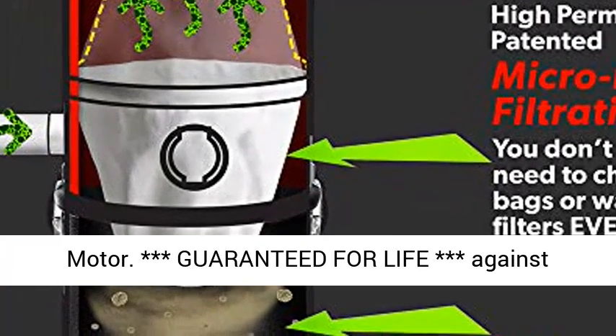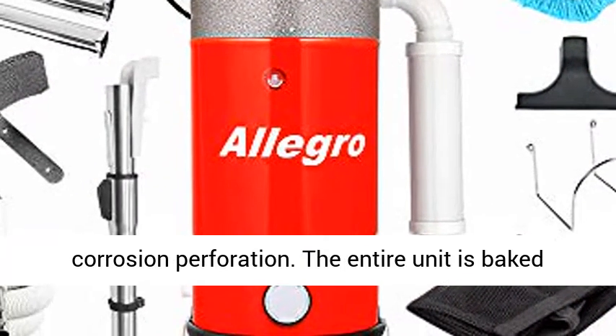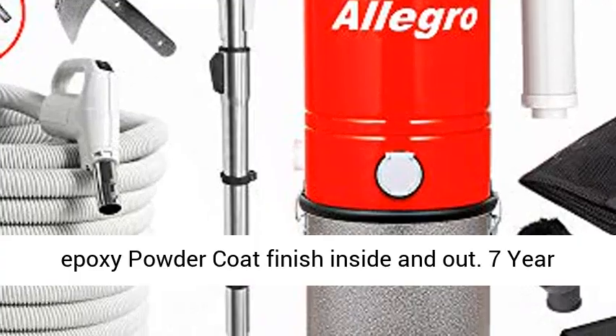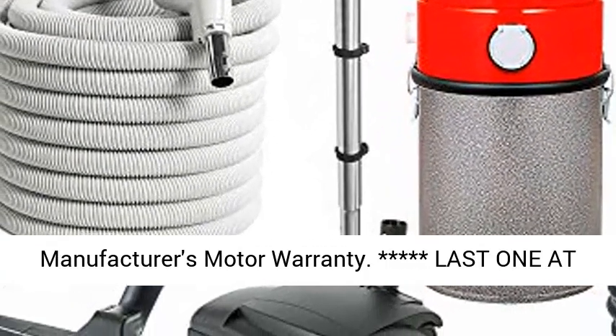Ultimate performance — high efficiency, high performance motor. Guaranteed for life against corrosion and perforation. The entire unit features a baked epoxy powder coat finish inside and out. 7-year manufacturer's motor warranty. Last one at this price.